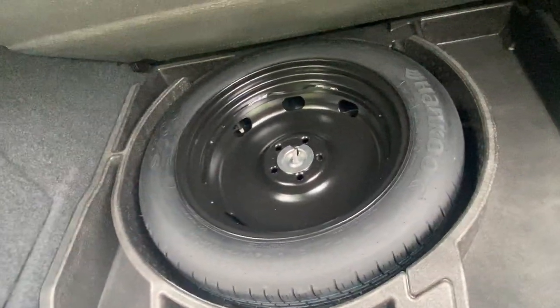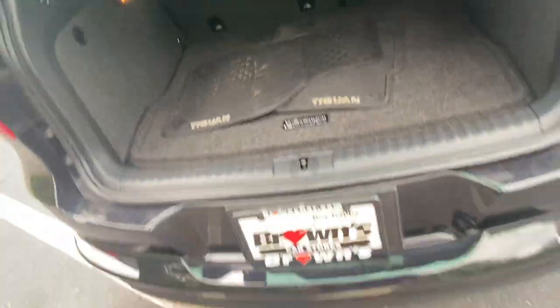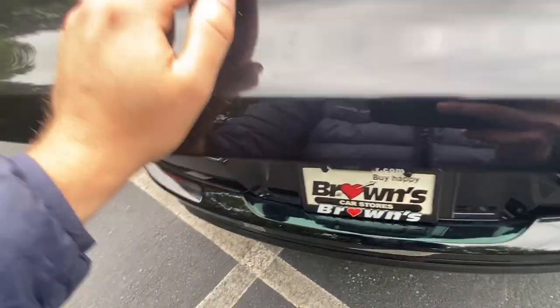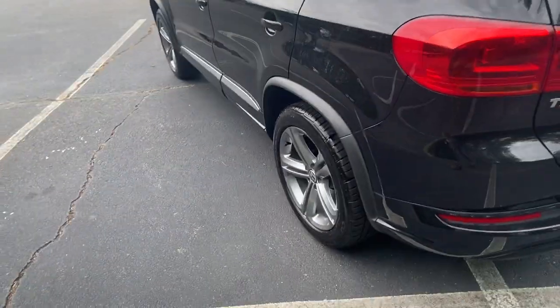We have a full size spare under here. It makes it really easy to change the tire since it is all-wheel drive — you do need a full size spare. It's going to be a little bit skinnier, but that's just to make sure there's enough room back there. As far as radius goes, it is the correct size.